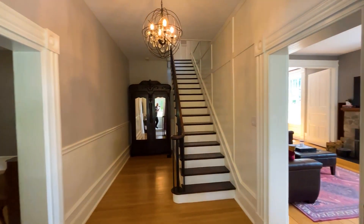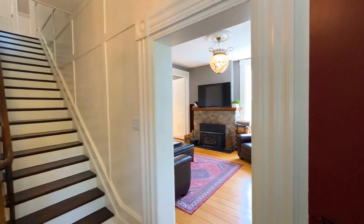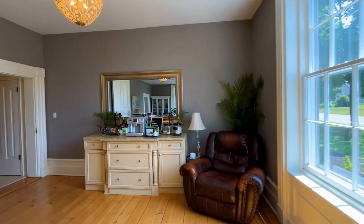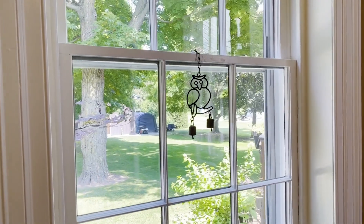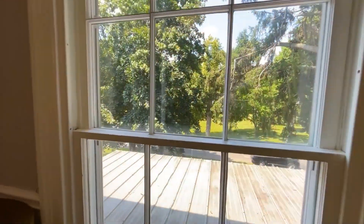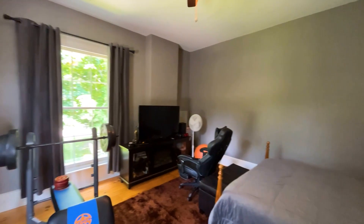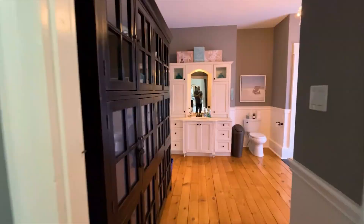Welcome to this meticulously restored heritage property in beautiful Vittoria. Step inside and be amazed by the bright and spacious living spaces that await you. With three large bedrooms on the second level, there's plenty of room for the whole family to unwind and relax.